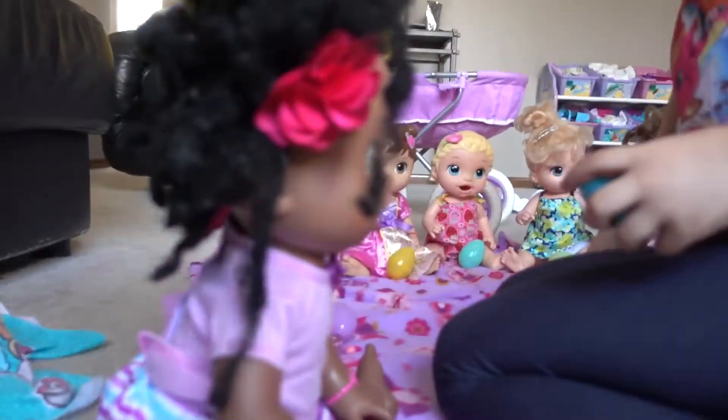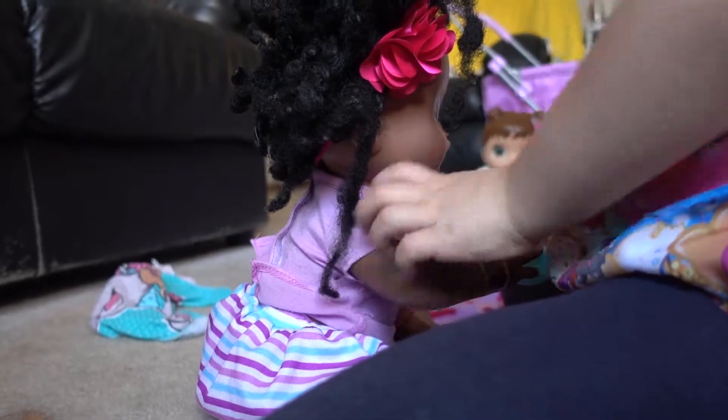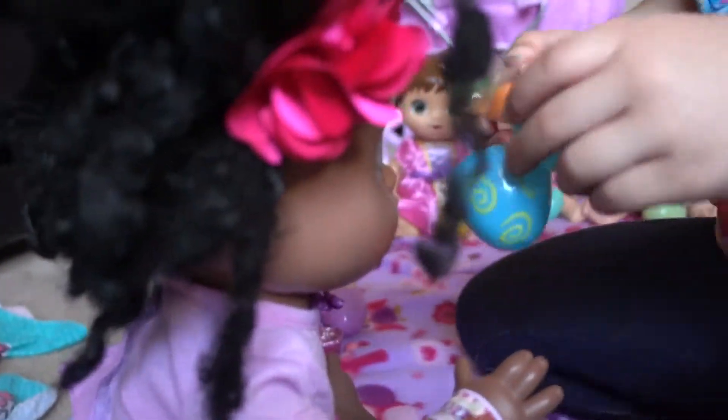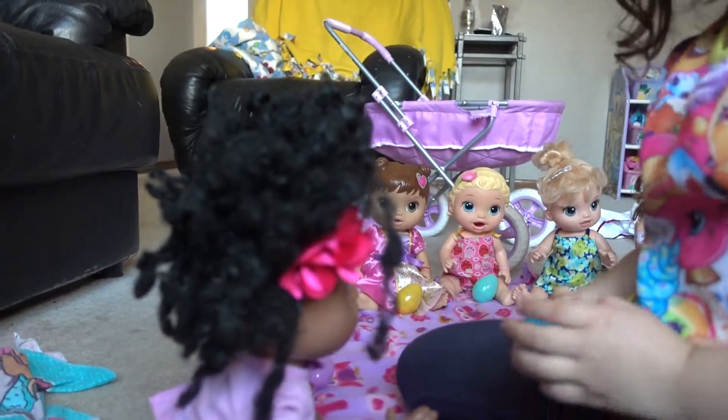So now Sarah, you're going to do the same thing Hazel did. Okay, put your fingers between this and crack it. Whoa! You got a little carrot candy. Let's close your eggs up.